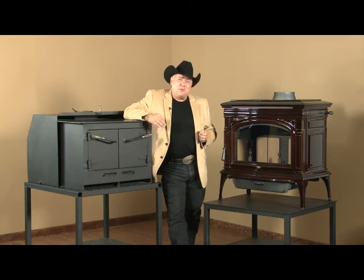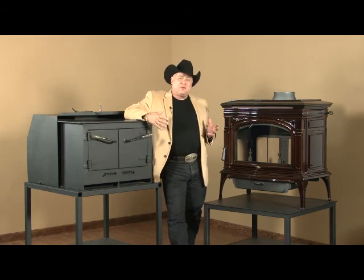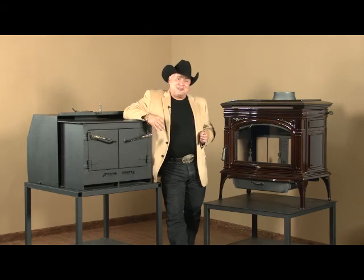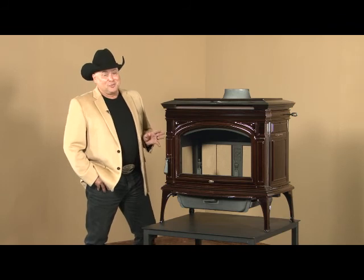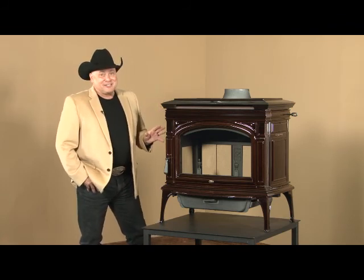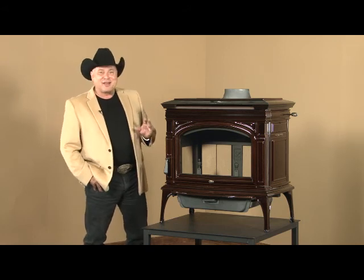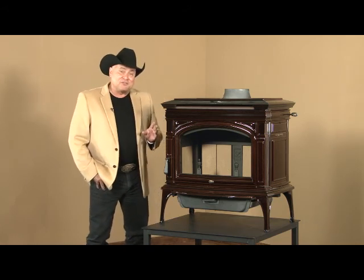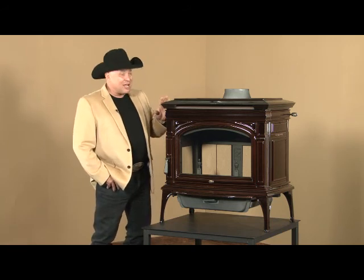This stove burns at 0.45 grams an hour, and it's a huge stove with a big viewing area. Let's take a good close look at your brand new Lopi Cape Cod. You are going to love your new Lopi stove. I'm going to go through the details and make sure you understand all the features and all the nuances about this product. We'll start it for you in just a few minutes — get one loaded up with fuel and get it started. But let's start at the top of the stove.